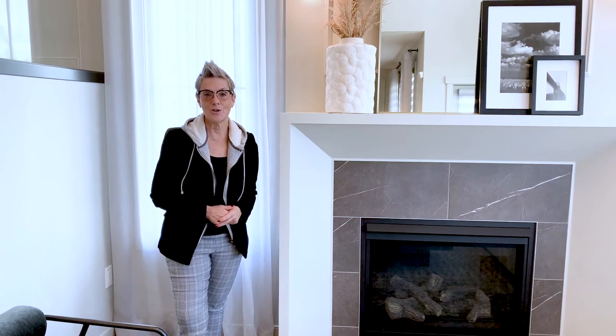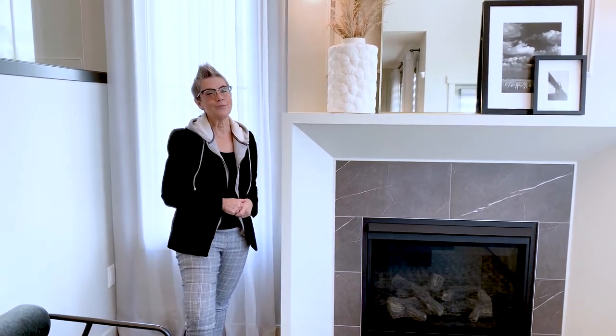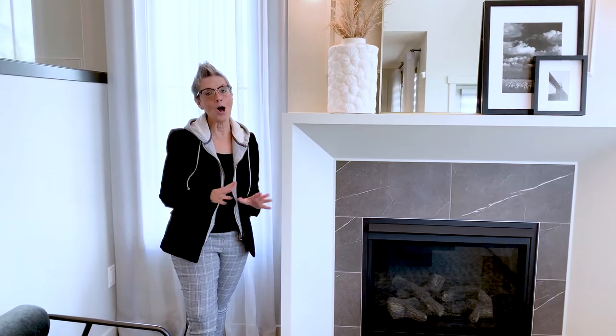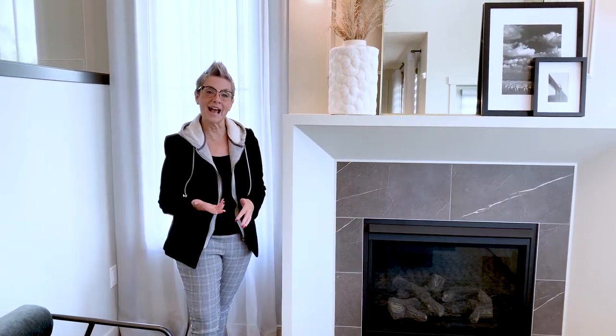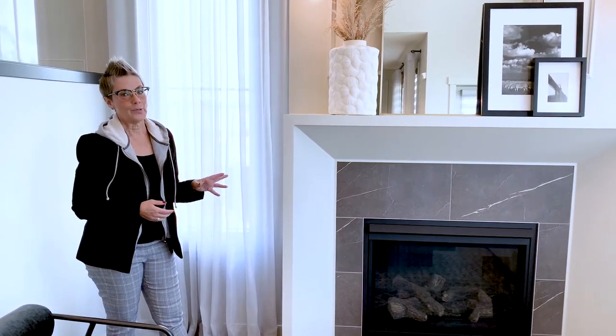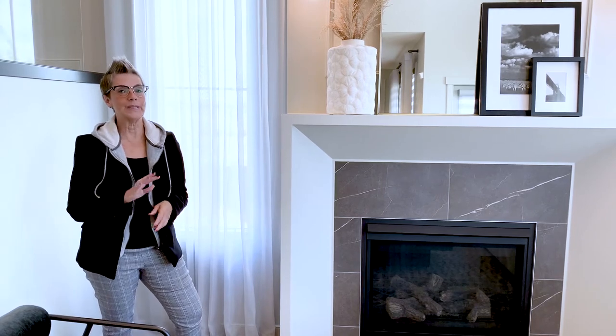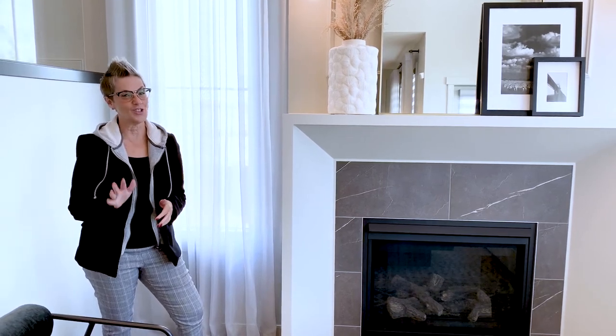If you've toured our show homes before, you'll know that they look really finished and really polished. One of the ways of doing that is with custom drapery, just like you see here. There are lots of different fabrics and styles to choose from, and it's going to help you complete the look of the room and make it feel just like a show home.